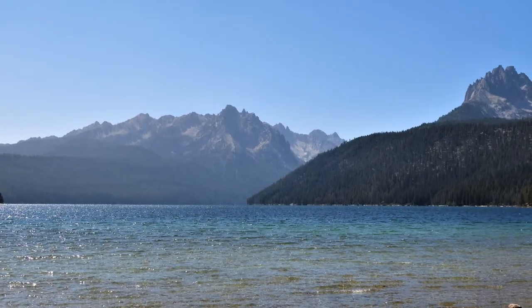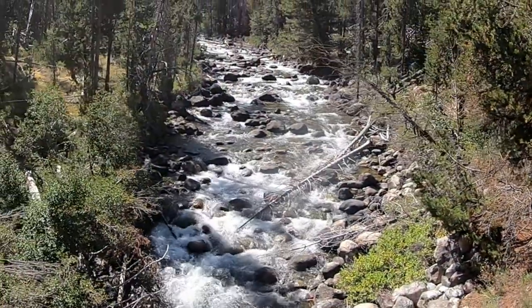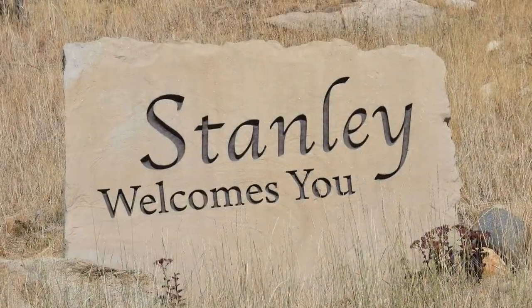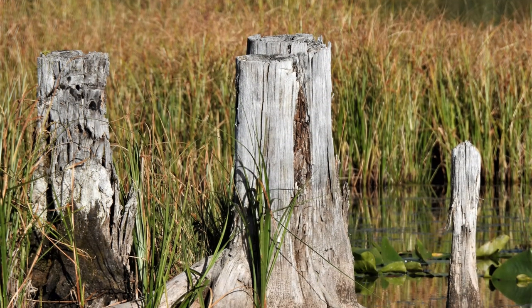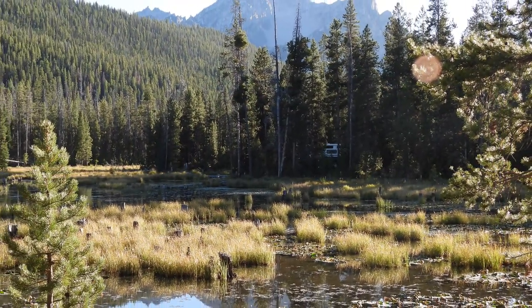We continued to wander up Highway 75, stopping to view Redfish Lake and other scenic spots, before turning west at Stanley towards the beautiful Stanley Lake. We found a wonderful boondocking spot on the Sawtooth National Forest on Stanley Creek, which is the outlet of Stanley Lake. We watched ducks swim among the lily pads, enjoyed the beautiful view across the calm pond, and then walked to the lake to watch the sunset behind the mountains.